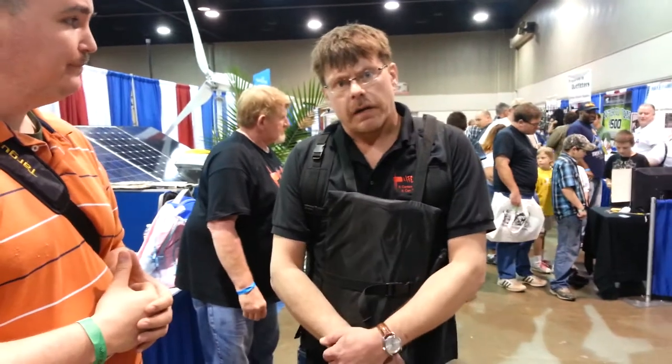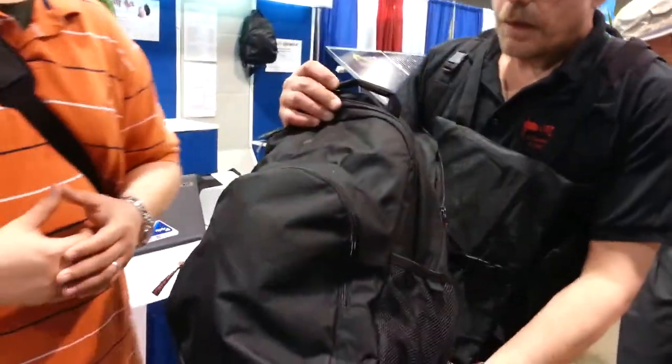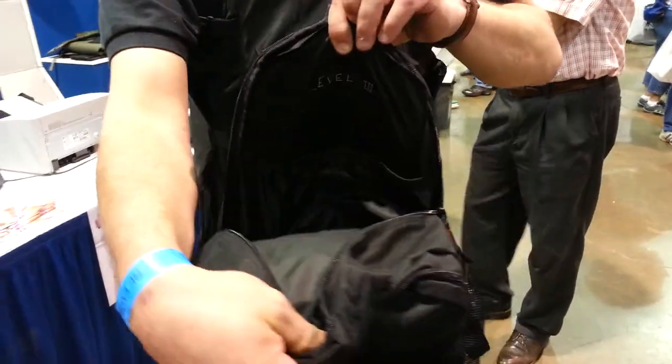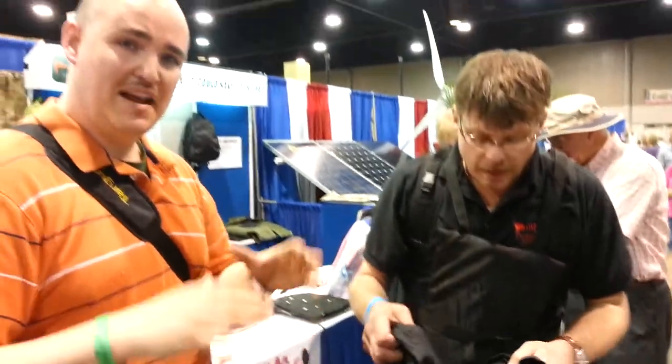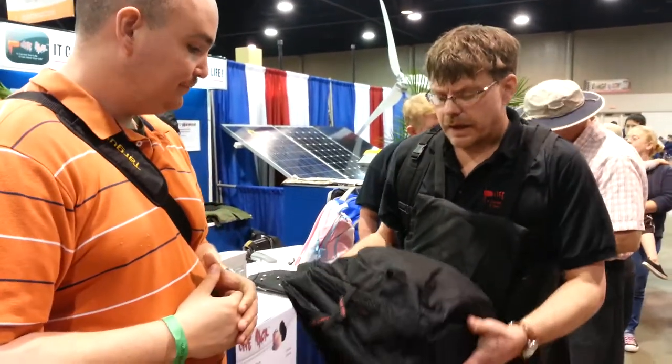They have a website at multi-armor.com where you can purchase any of these products, as well as their kids' backpacks that have a bulletproof insert in the back. They don't weigh anything more than a regular backpack, so it makes it light so your kids can carry it around. They have protection whether they're walking the streets or at school and something bad happens — you know your kids are always safe. The kids' packs start at $199 for Level 2 protection and $249 for Level 3A.